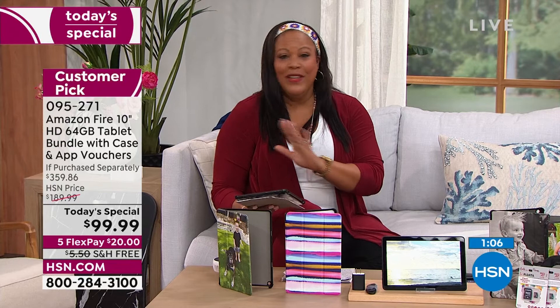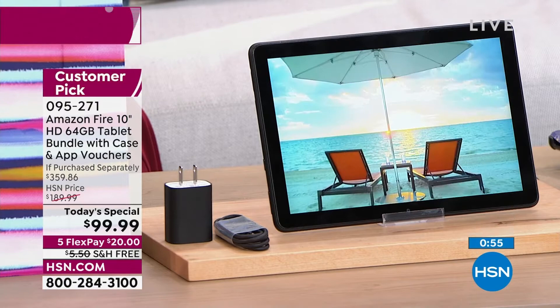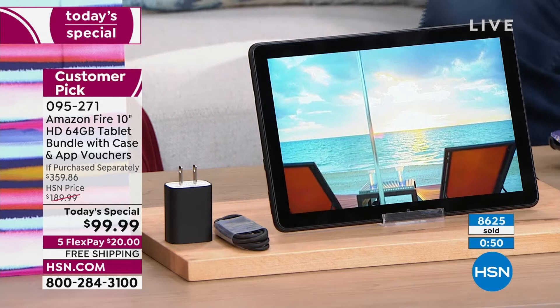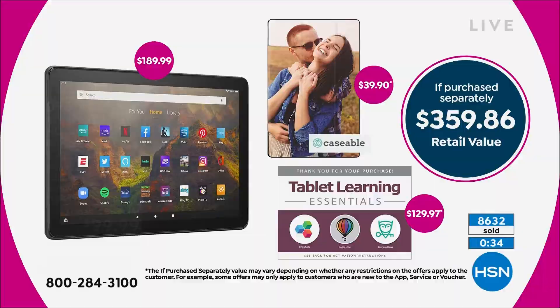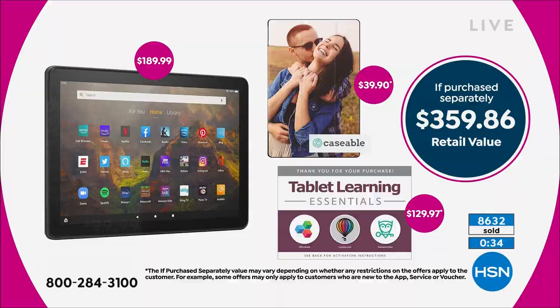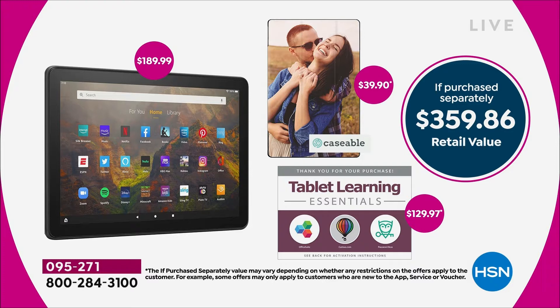We started out the day with 14,000 and we only have a few thousand left. Don't let this deal pass you by — we're not able to present another today's special with an Amazon tablet with the largest memory of 64 gigabytes. This is the lowest price we've ever offered at $99. Free shipping today, and you spread your payments out over five months, so it's only $20 to get home. You're getting a value that is nearly $400 — to be exact, it's $360. We're able to knock $170 off.